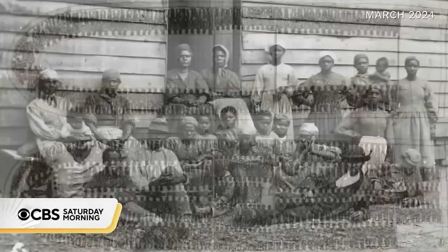One of the most profitable businesses in the history of the world was taking people. In 1850, people were more valuable than land. Land in Florida was two cents an acre and a person was $500. So do the math.